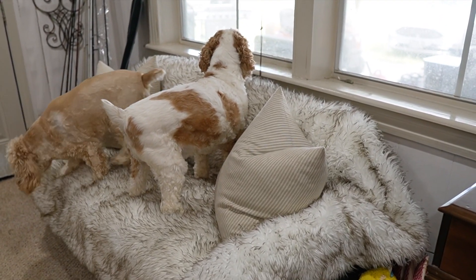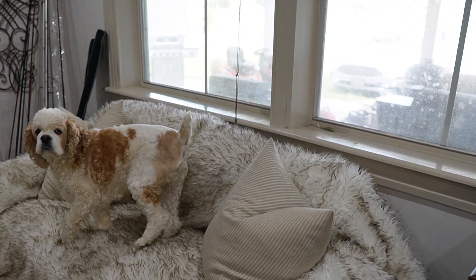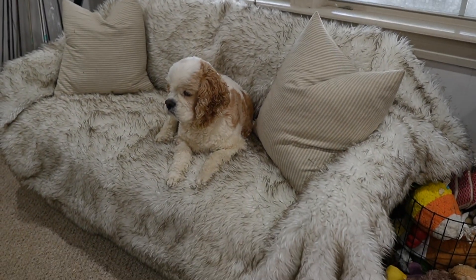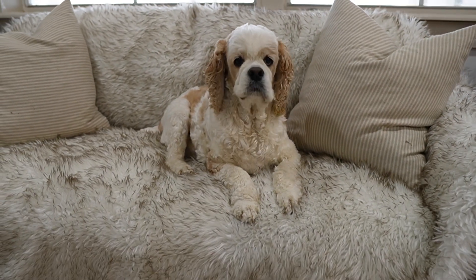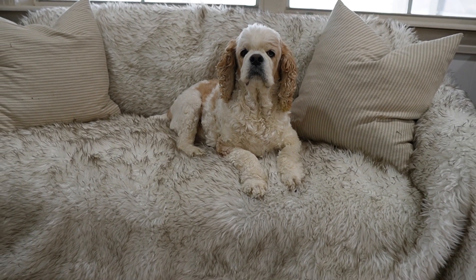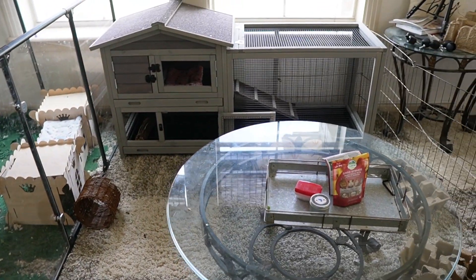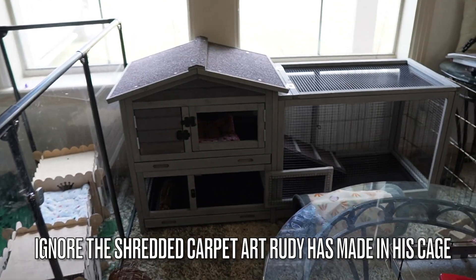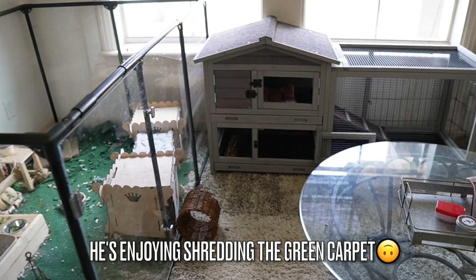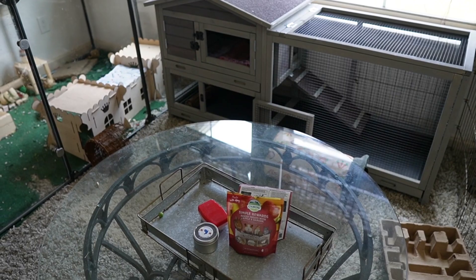The couch that was in the rabbit area — I ended up moving it down into the sunken living area so the boys can do their favorite thing, which is look out the window and bark at everything that goes by. Rudy has been trying to eat the couch, so that's why we had to get it out of there. I did it, y'all — I moved the couch and moved the new Avituvin rabbit hutch in here, and now we have a new rabbit area that is a little bit more rabbit-proofed.